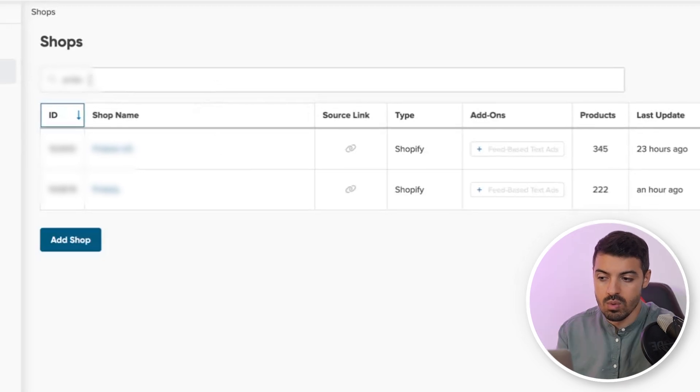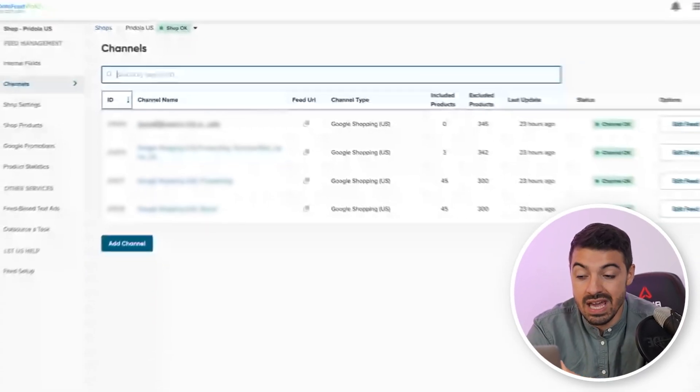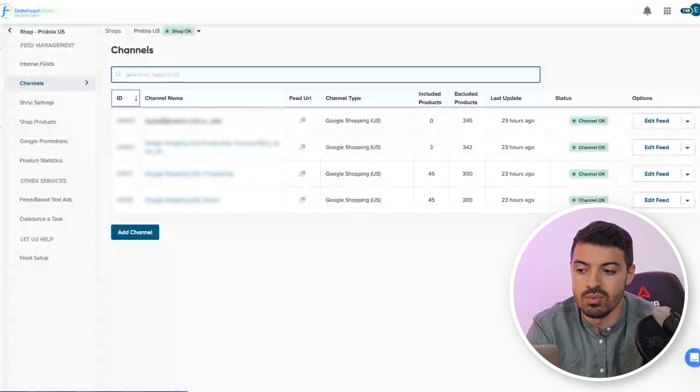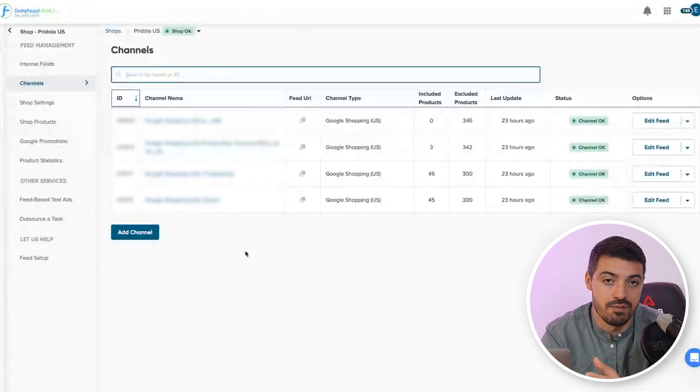Now we're going to dive into a screen share. Filippo is going to show you how we actually set up different product feeds in Data Feed Watch and how to modify product titles and images. Here we can see for this specific store, we have two separate shops — one for US, one for the UK — with specific attributes in each, starting from the currency of course. Within the shop, we can have multiple channels. Basically, each channel means a feed. Every channel is a feed, so you can create multiple feeds, allowing product duplication — which is a big advanced strategy that we are using for our clients.